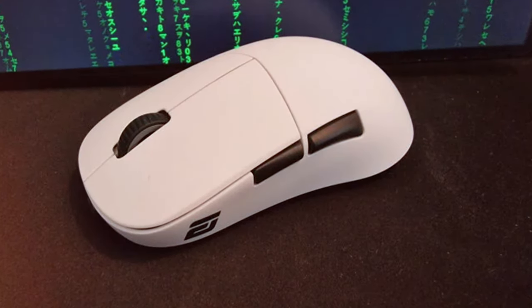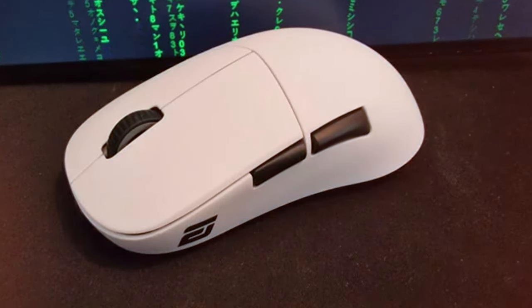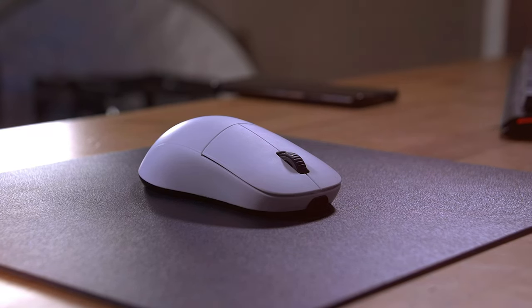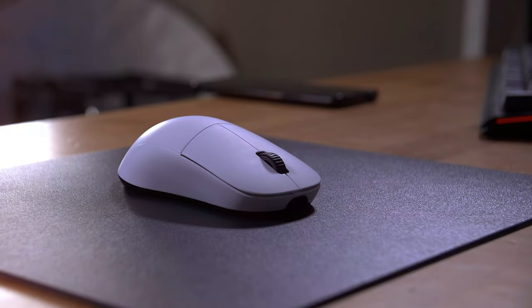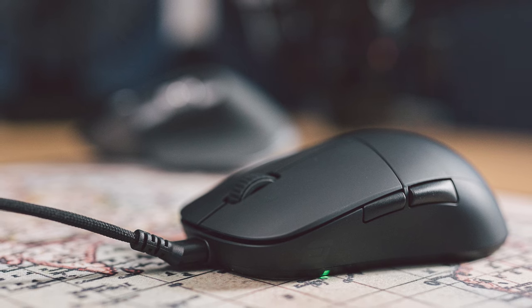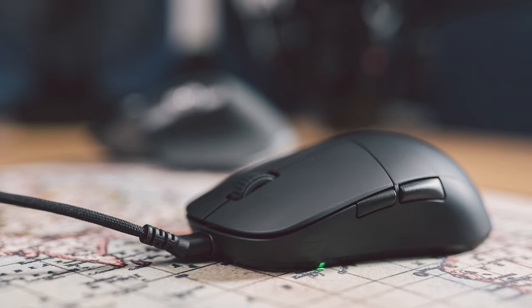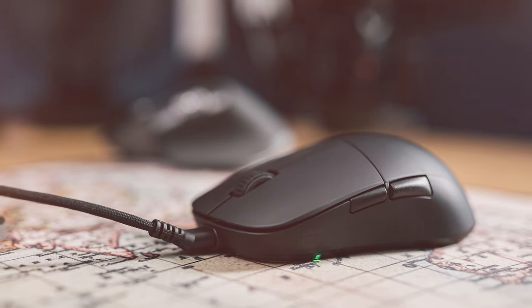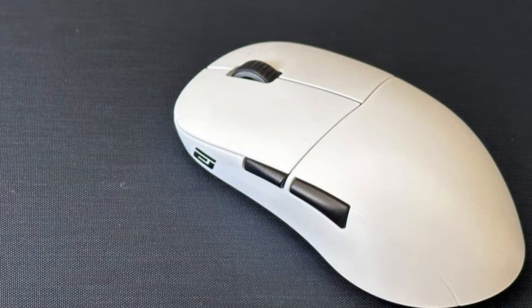Moving on to number six, we have the Ninjutso Gia XM2w Wireless Gaming Mouse. The Ninjutso Gia XM2w is engineered for the most demanding gamers, offering a cutting-edge wireless experience. Featuring the PixArt PAW3335 sensor, it delivers precision with a DPI range of up to 16,000. This mouse's ultra-low-latency wireless connection ensures that your actions in-game are reflected instantly. With a weight of only 69 grams, it's designed for effortless and comfortable gaming, even during extended sessions.